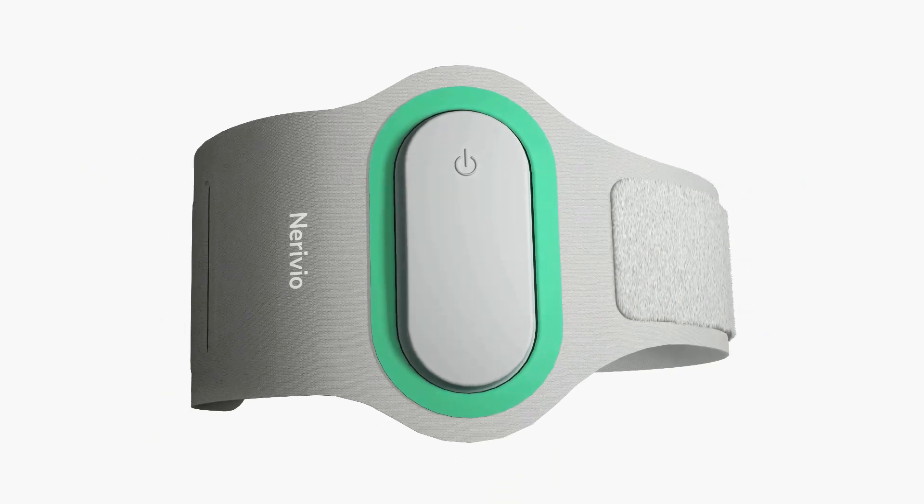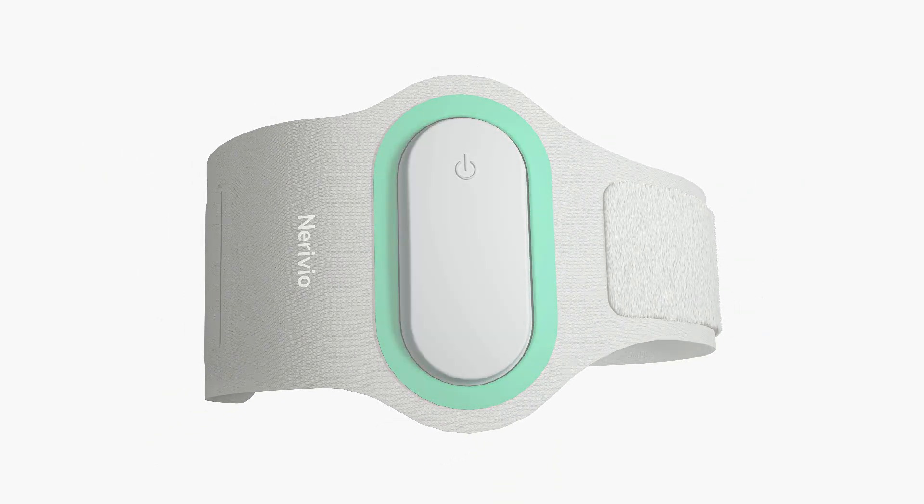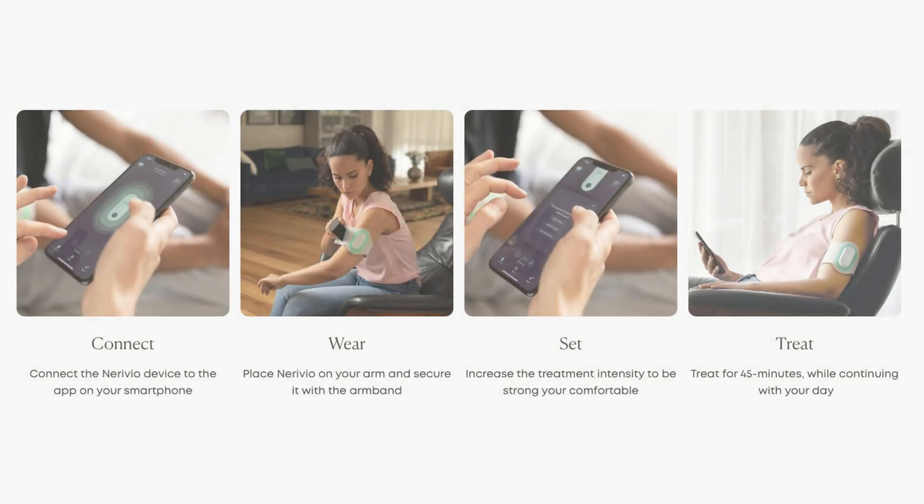Today I'm here to talk to you about Nerivio and it has a lot of unique features. The first is that it's wearable, it's non-invasive, it's non-pharmacologic, and it's controlled by a smartphone app.